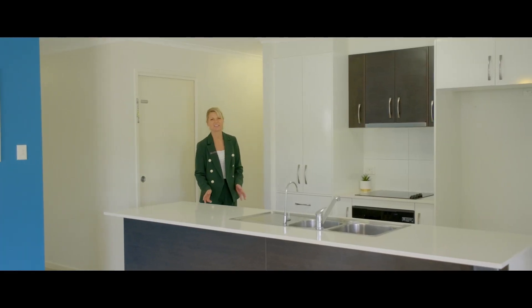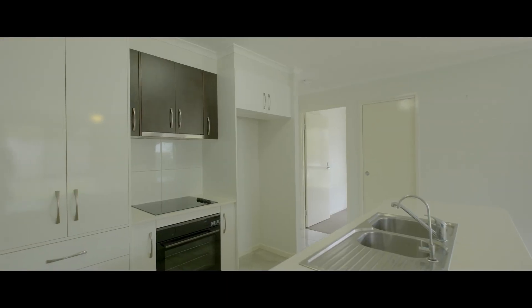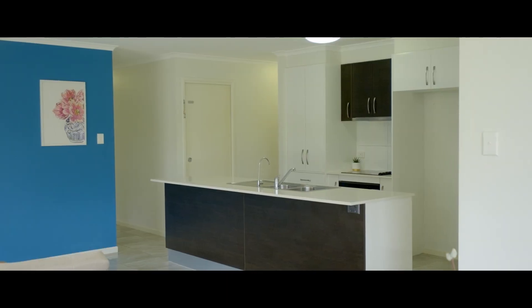This stunning kitchen is a centrepiece of the home for ease of entertaining. There's stone benchtops, dishwasher and plenty of storage.